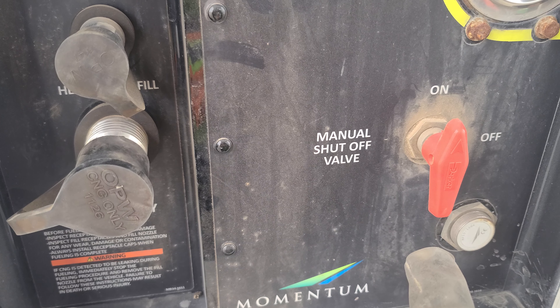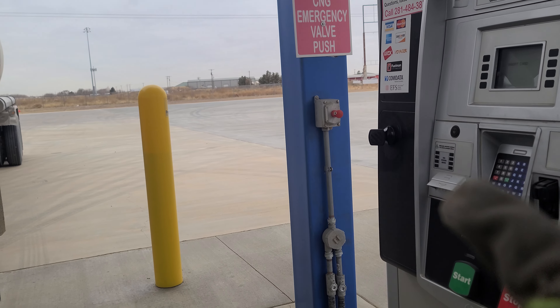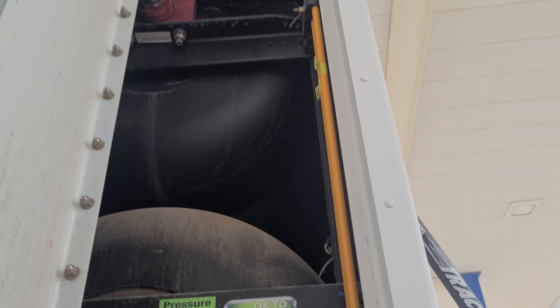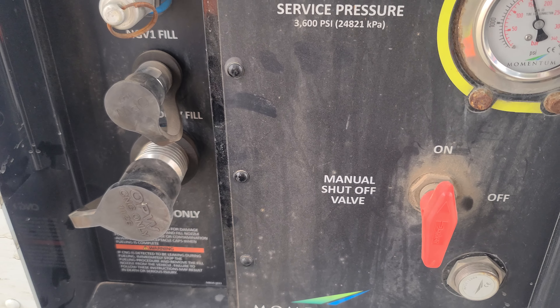There's a manual shutoff valve here too, in case of an emergency. I think if you can hear or notice a leak in one of these tanks, that would be the time to flip that valve right there and stop the fueling process.